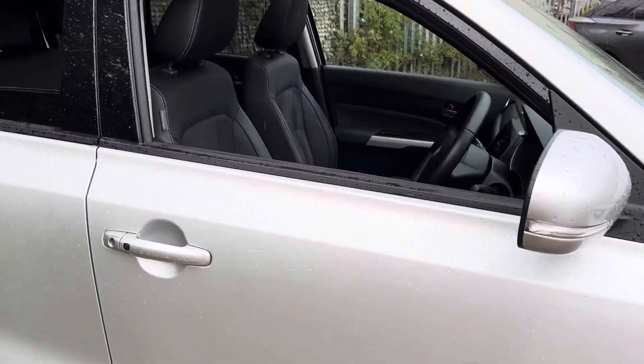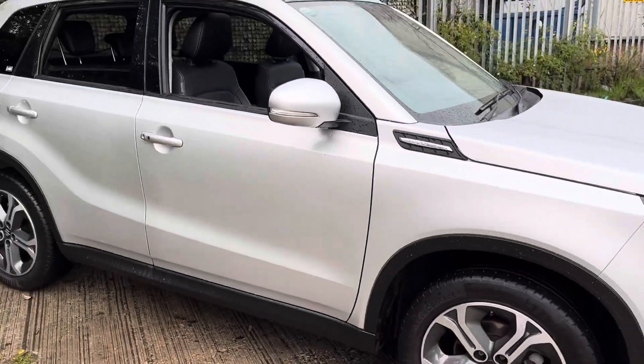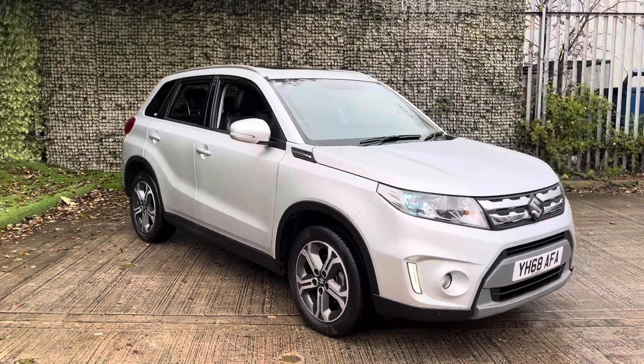With this being the SZ5 variant, another feature would be your double panoramic sliding sunroof. It also has a 5-star NCAP safety rating and it is the What Car Reliability Winner of 2021.